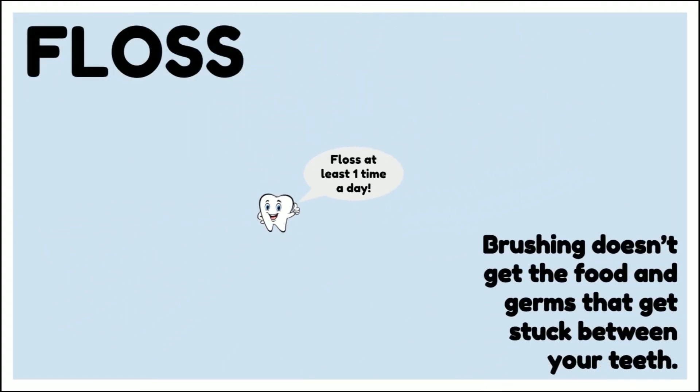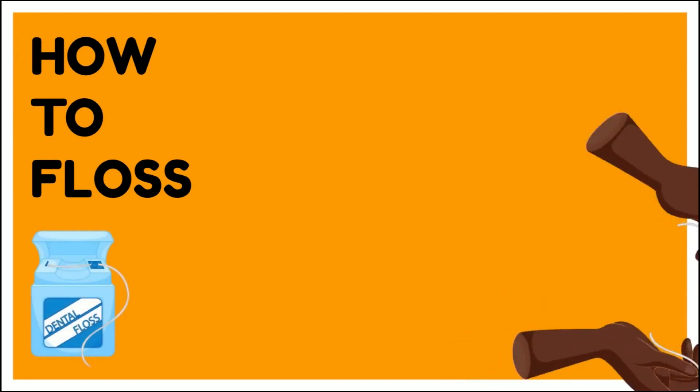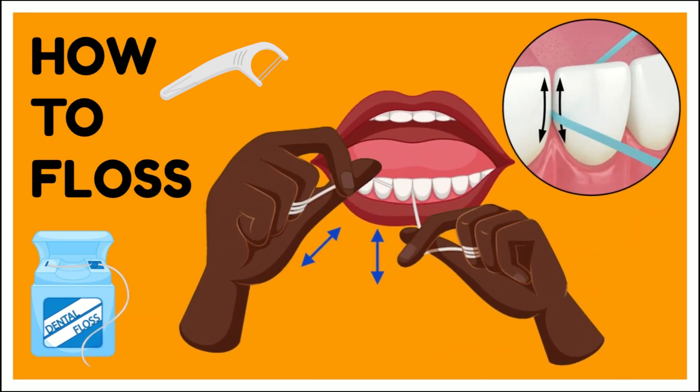Floss at least one time a day. Brushing doesn't get the food and germs that get stuck between your teeth. You can use string floss that you wrap around your fingers or little flossers that you hold in your hand — just use whatever you are most comfortable with. When you floss, you want to make sure that you hug the side of your tooth. Go down underneath the gum just slightly and slide that floss back up the side of your tooth, cleaning all of the plaque and food out of that area.